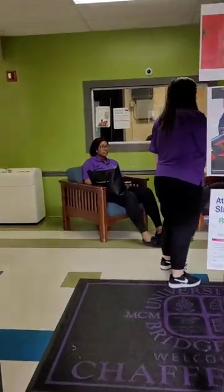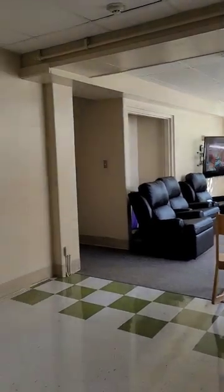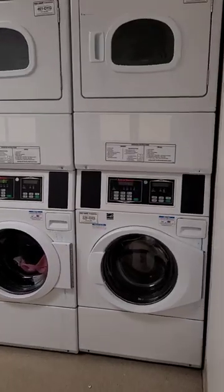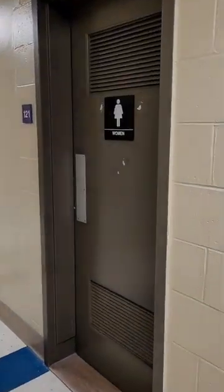Chafee Hall is a traditional co-ed-style residence hall with a community room that has a television and chairs, a laundry room with multiple machines, a kitchenette with a stovetop along with cabinet space for utensils, and bathrooms on every floor.